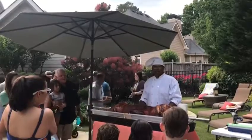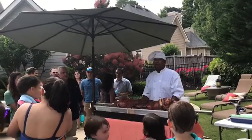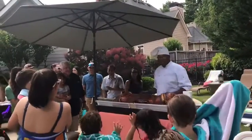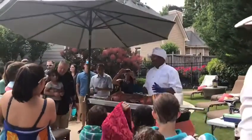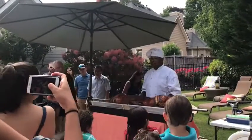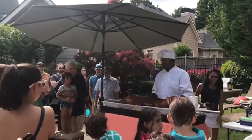Everybody likes to eat pork, right? Who likes bacon here? Isn't bacon good? Bacon is good. You know, there's a lot of bacon in this pig right now. This is good bacon here. You buy stuff in Kroger's - nah, this is the real bacon.